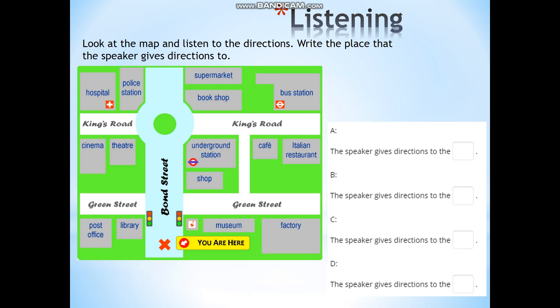C: Go straight on, go past the traffic lights and go straight on until you get to the roundabout. At the roundabout, turn left, go past the theatre — it's the building next to the theatre, opposite the hospital. D: Go straight on, go past the traffic lights and take the second right onto King's Road. Go past the bookshop — it's the building next to the bookshop, opposite the cafe.